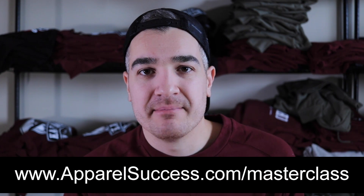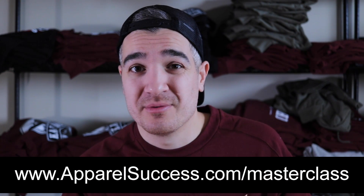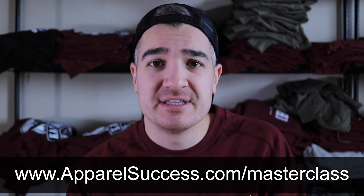Let me know what you think in the comments below and drop your brand down there as well — I like to check out the brands that are watching. Check out my clothing brand marketing masterclass, it's 100% free to watch. Just go to apparelsuccess.com/masterclass. And if you've made it to this point in the video, I want to tell you about the closed Facebook group we have going for Apparel Success — there's a link in the description. Follow that link, join us in the group. See you in the next one. Peace.